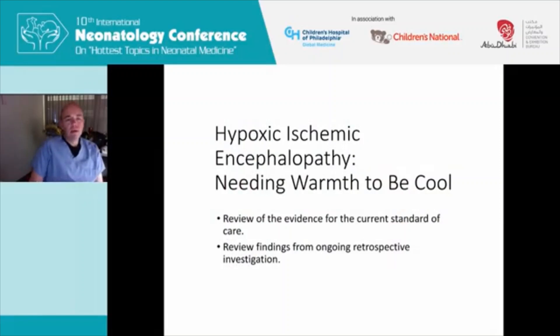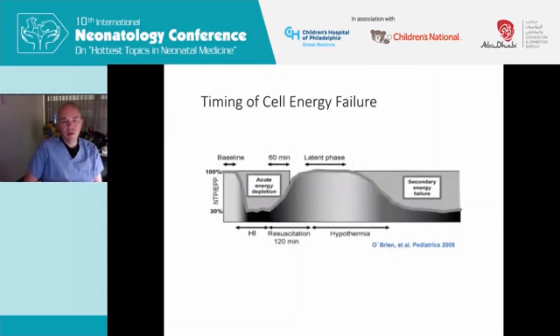I'm going to talk today about hypoxic ischemic encephalopathy. I'm going to end the second half of the lecture with some original retrospective research that one of my colleagues really spearheaded with guidance from some others, including myself. I'm going to talk about what it means to need warmth to be at the target temperature for cooling. In the beginning, I'm going to talk more about just the review of the current standard of care, focusing on some of the diagnostic testing and the time periods we think are important.